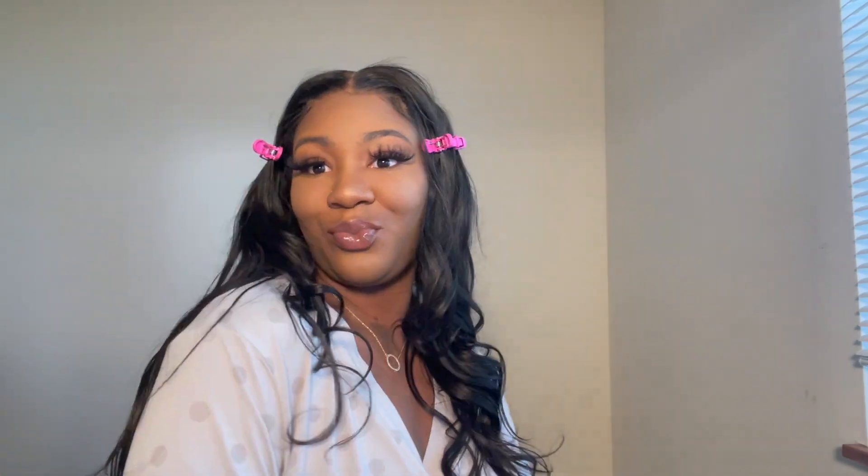Look at the look y'all! And this is my first time ever doing makeup on camera — I'm actually really proud of myself, for real. Now on to the hair!